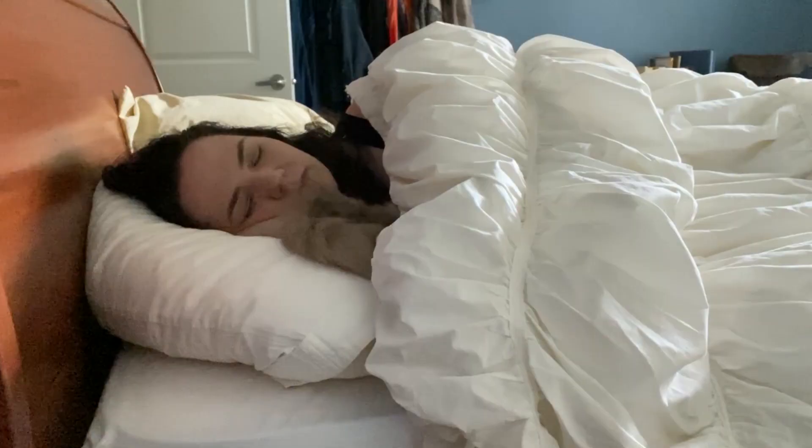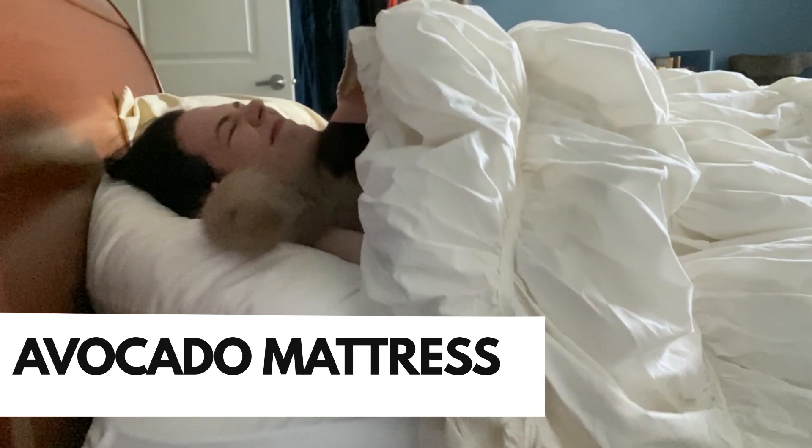It was pretty comfortable, but over time it would develop a hollow in the middle where my hips would rest — that's just where there was the most pressure on the mattress. Eventually I decided I wanted something with a little more support. Now I sleep on something called an avocado mattress, which is a combination of inner spring and natural latex and wool. I can link to that in the description below if anyone is interested.